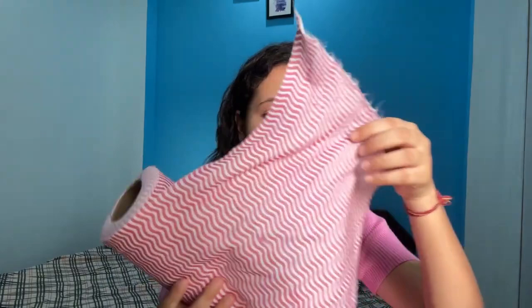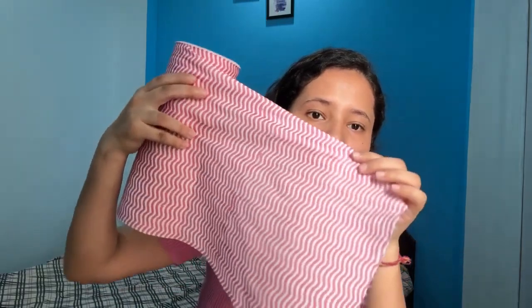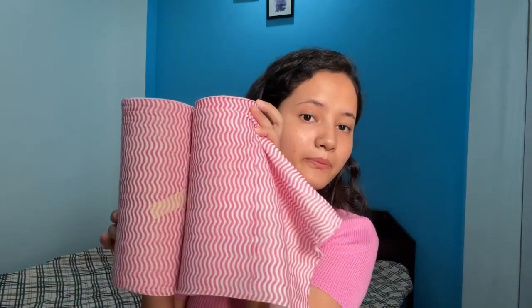Coming to the next product — I have bought this roll, which is quite useful. It is useful for dusting clothes, especially around Diwali time. This is a use-and-throw lint roller with point paper. You peel it off after use, and it keeps working. This is a set of 2, and I got it for almost 150 rupees. I think this is a very good deal — even my mom liked it.